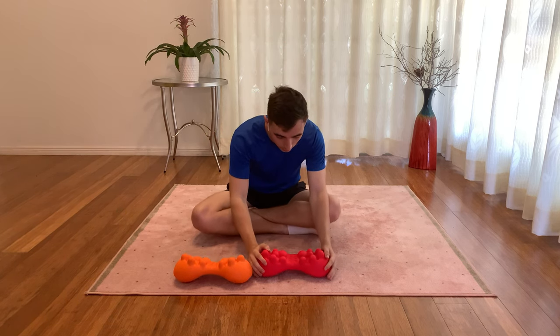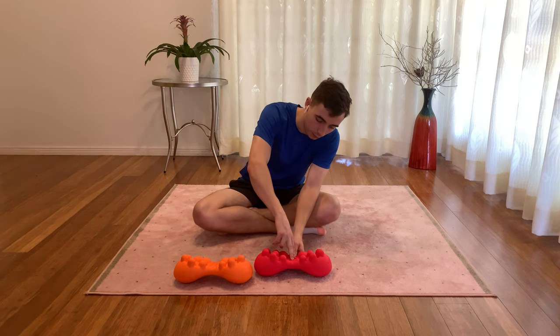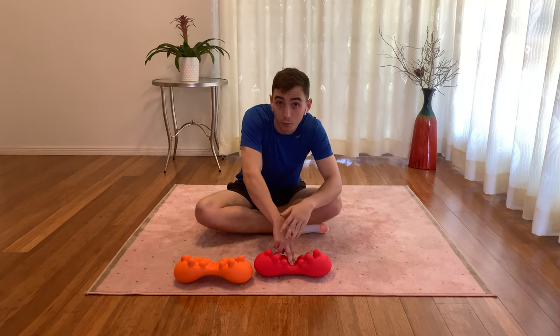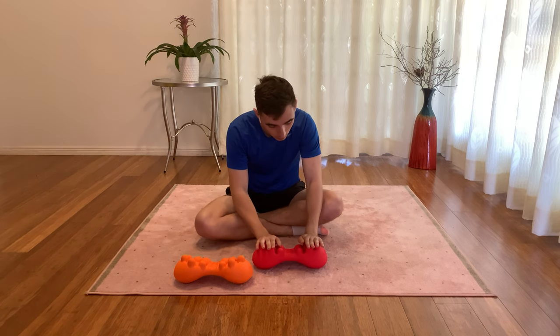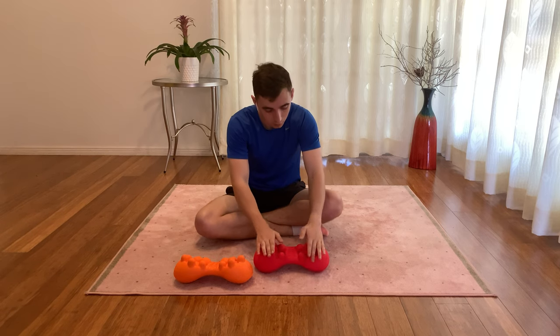Furthermore, its flexible design allows it, when compressed by lying down on it, to curve and fit the form of your back. Finally, by allowing it to roll, the massager can target different points in your back and simulate a deep tissue massage.